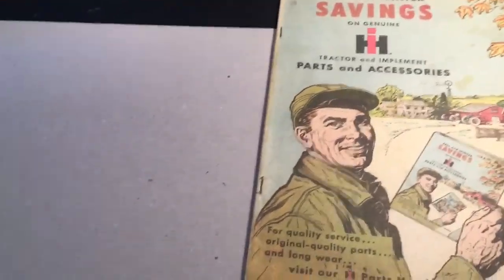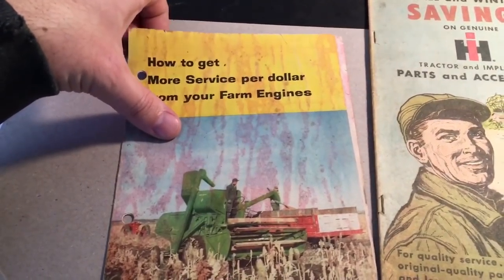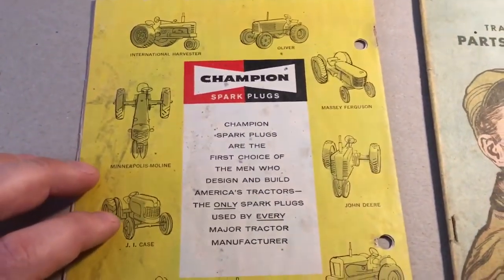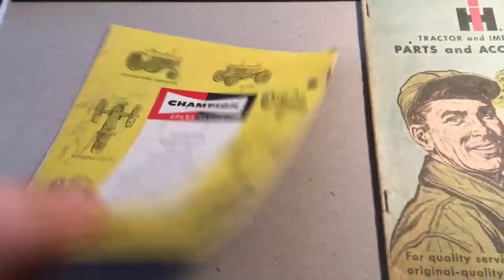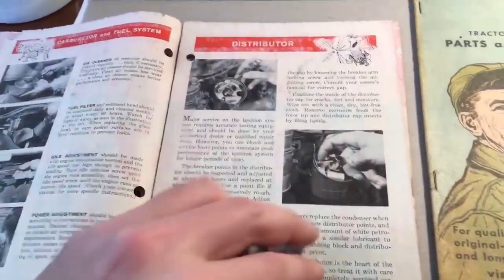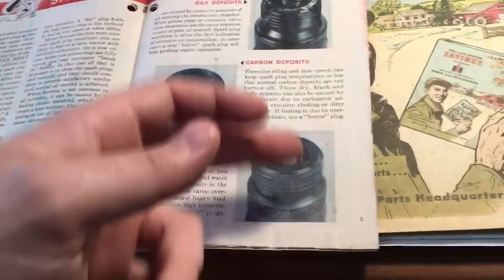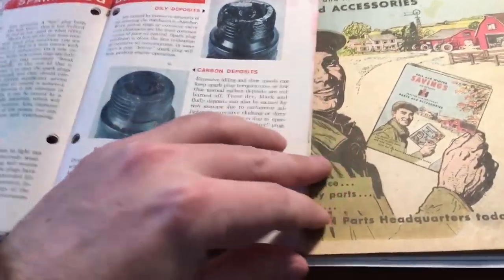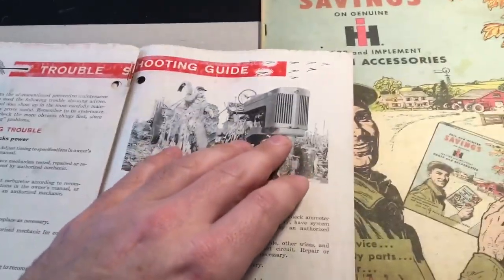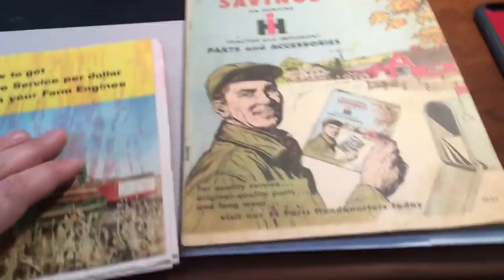I have another one here — this video is getting a little long. This second one is a flyer titled 'How to Get More Service Per Dollar from Your Farm Engines,' put out by the Champion Spark Plug Company. It shows all the different makes of tractors and goes into how to service small engines — your distributor, carburetor — and of course all about spark plugs. There's even a John Deere in there, looks like a 60 or 50.